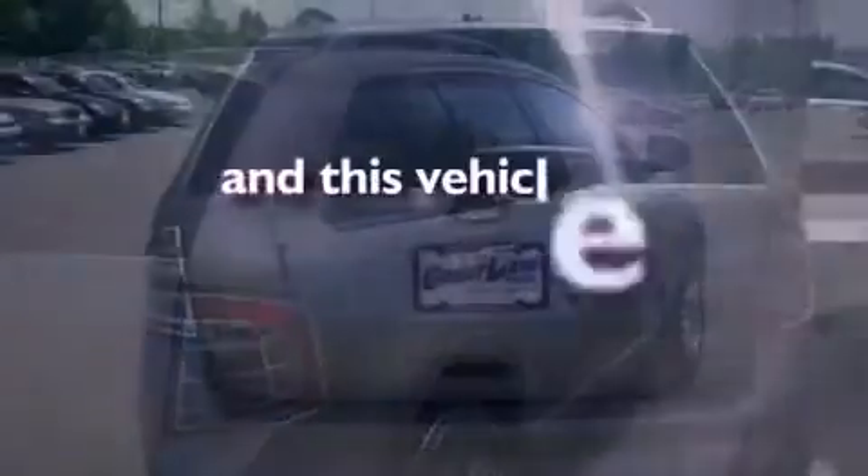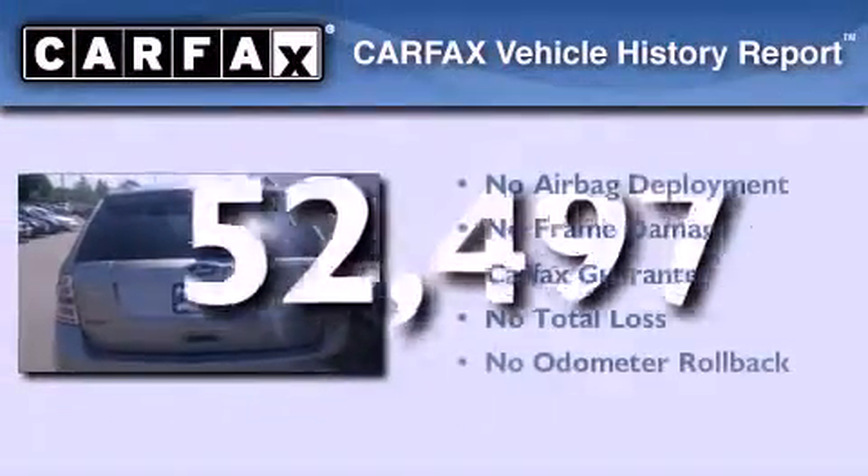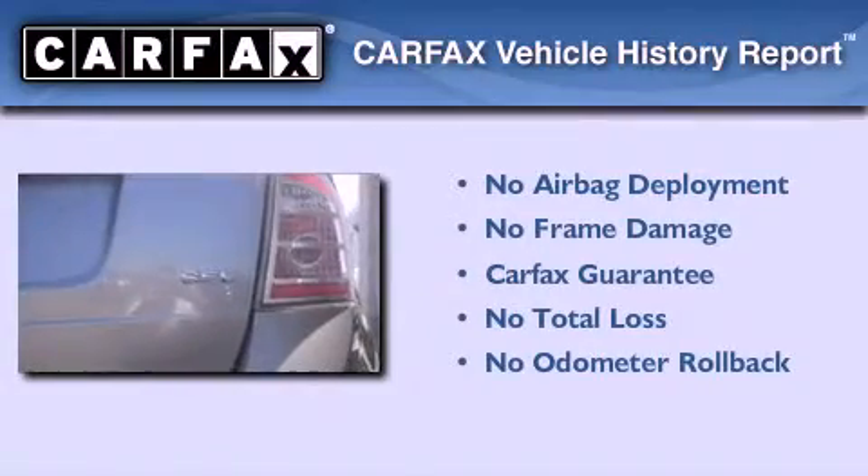This vehicle has fewer than 53,000 miles on the odometer. Not to mention that this Ford qualifies for the Carfax Buyback Guarantee.